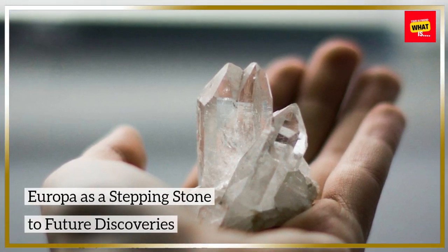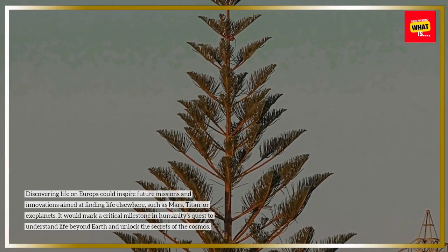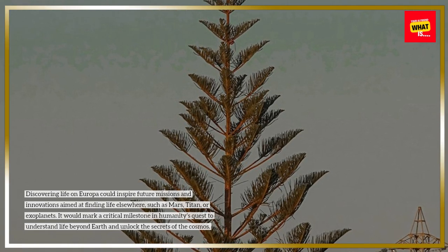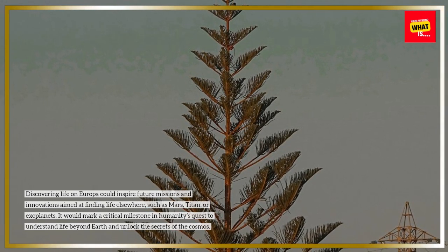Europa as a stepping stone to future discoveries. Discovering life on Europa could inspire future missions and innovations aimed at finding life elsewhere, such as Mars, Titan, or exoplanets. It would mark a critical milestone in humanity's quest to understand life beyond Earth and unlock the secrets of the cosmos.